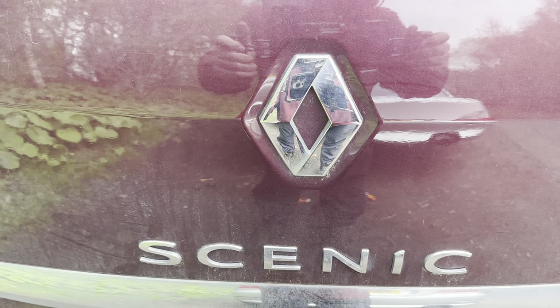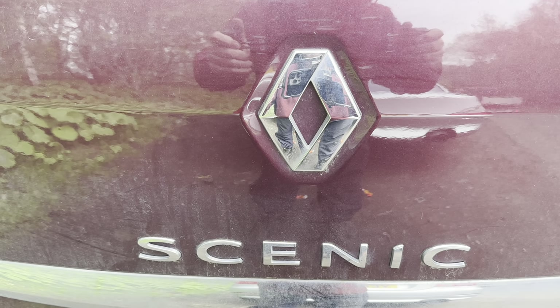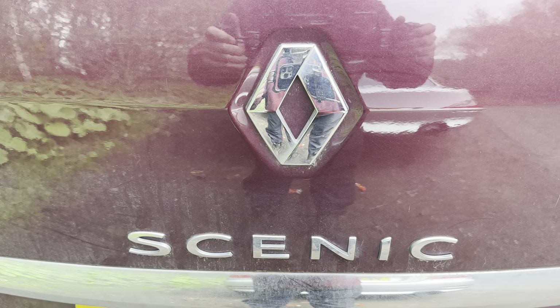Good afternoon everyone. Today we're looking at a Renault Scenic DCI model, 2015 - so this is the Renault Scenic Mark 3.